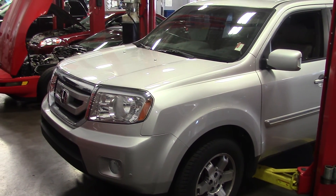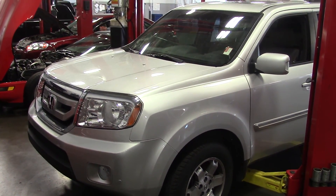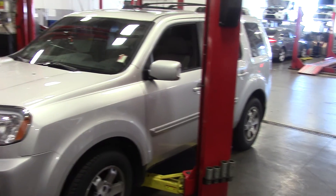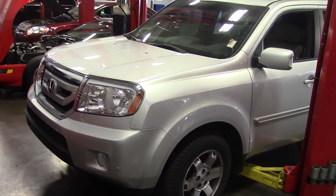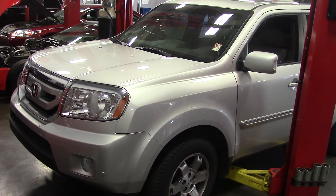Hey Sean, this is Patrick. Here's the 09 Honda Pilot. It's still going through the certification process, that's why it's on the lift right now. But it's in absolutely gorgeous shape — it's beautiful.